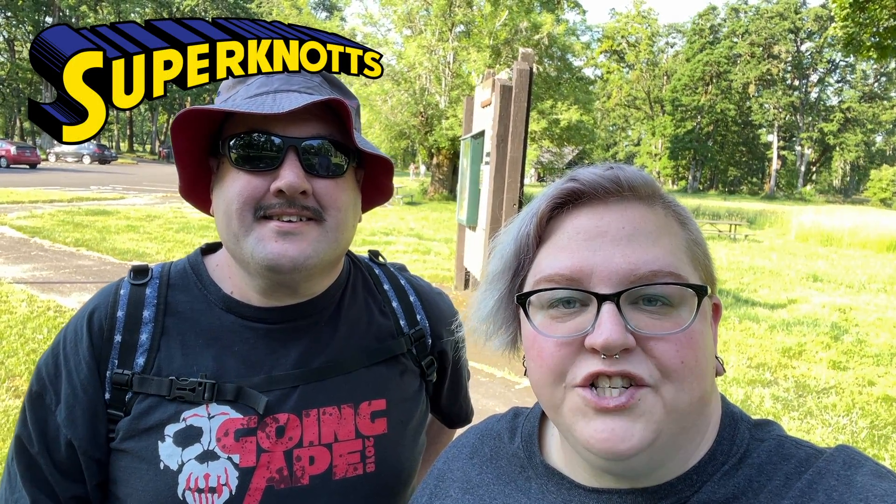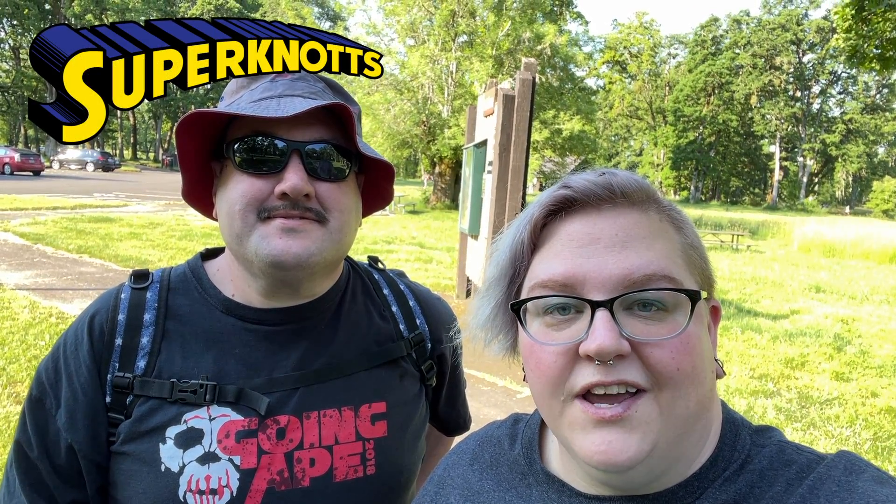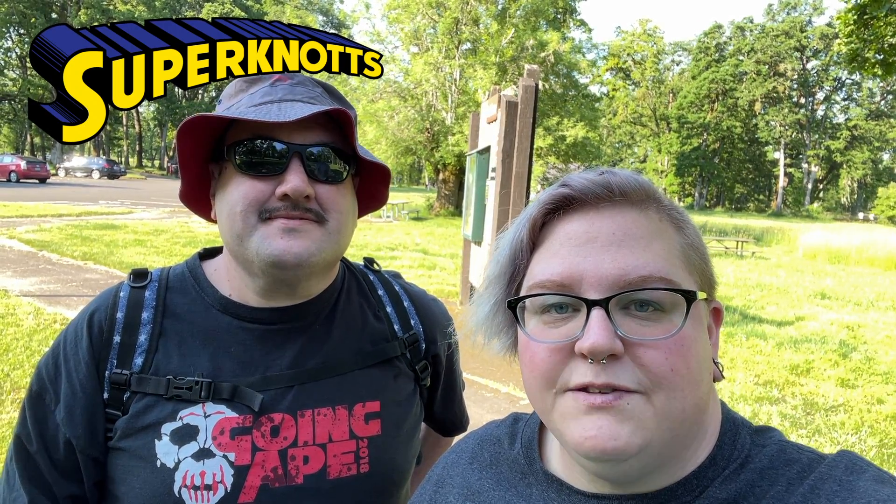Hey everyone! Today we're at Shampooey State Park in Oregon. We're gonna go around, we're gonna find some caches, some Adventure Lab spots, and then we're gonna end the day with a GeoOregon meet and greet event. Let's go!